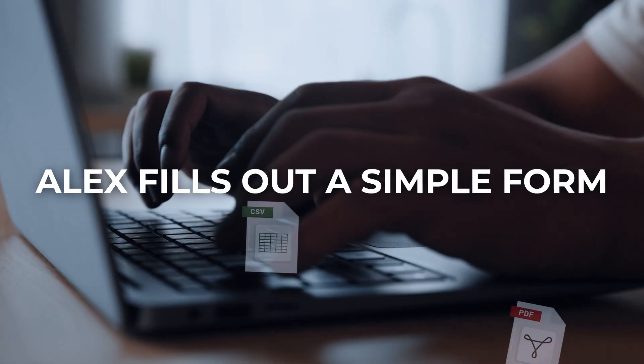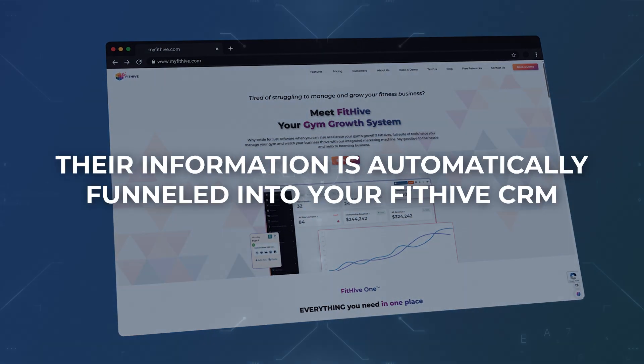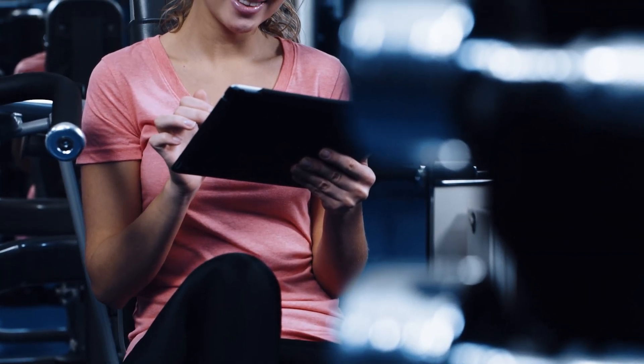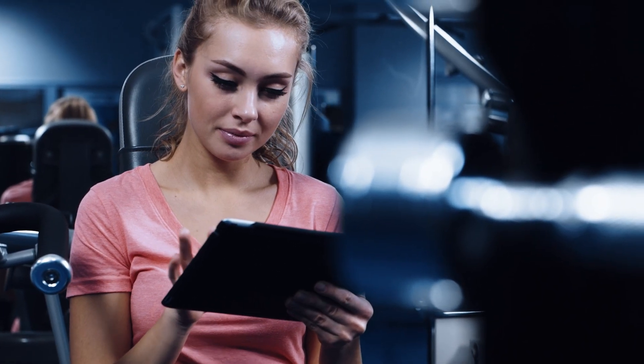Alex fills out a simple form, and because your site is built with Bidhype's website builder, their information is automatically funneled into your Bidhype CRM. No more worrying about lost leads or juggling external systems like Zapier to connect your website to your CRM.